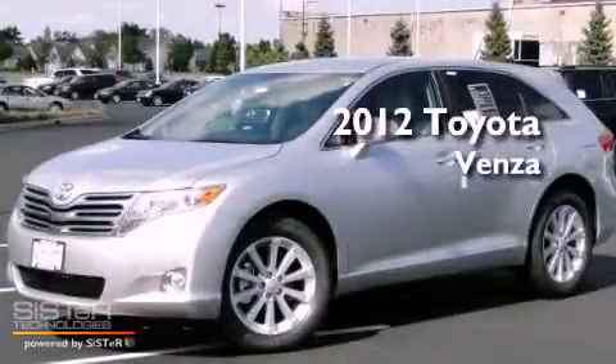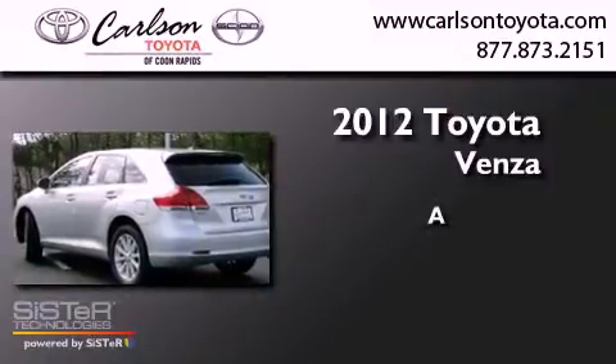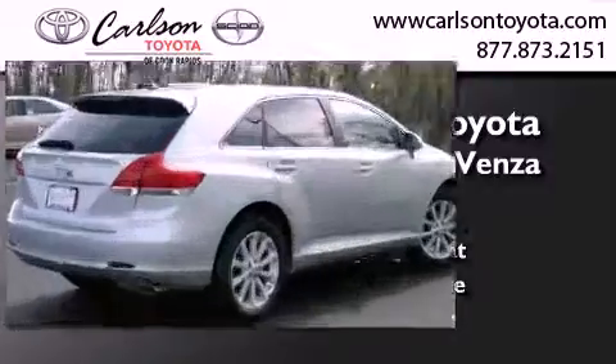This is a brand new 2012 Toyota Venza. All of the following features are included.